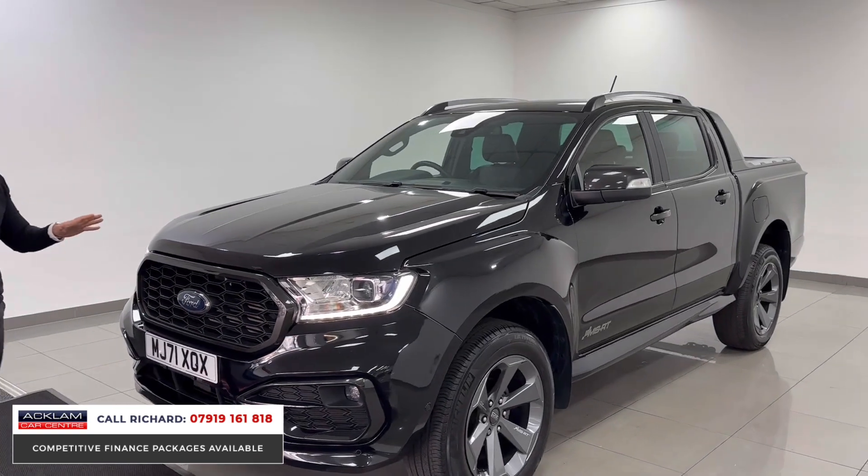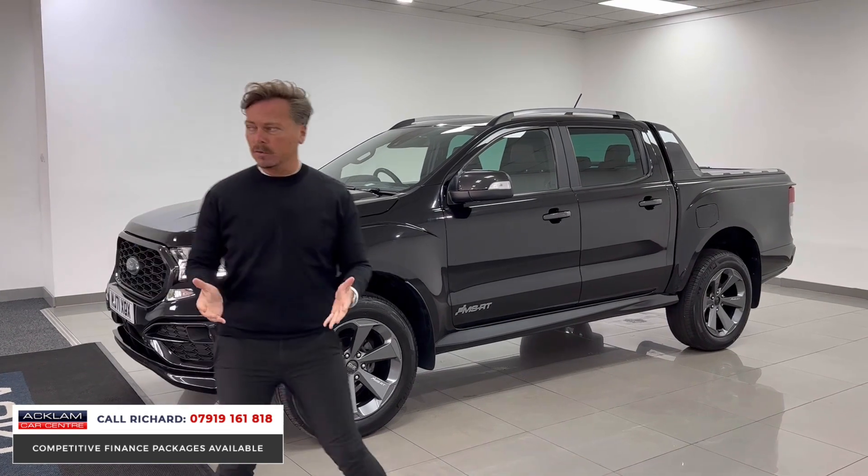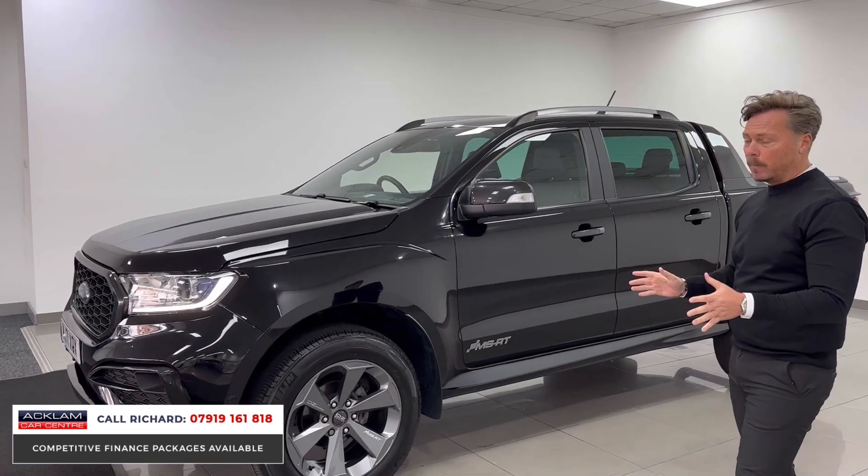VAT qualifying pickup, prices plus VAT. So run it through your business, claim all the benefits — you get it through the commercial vehicle and claim the VAT back. But it's completely transformed by MSRT.